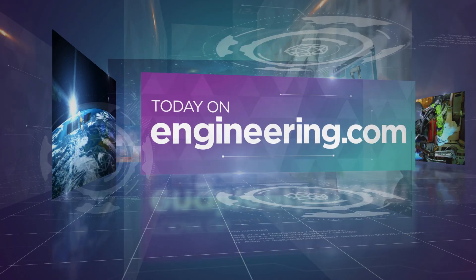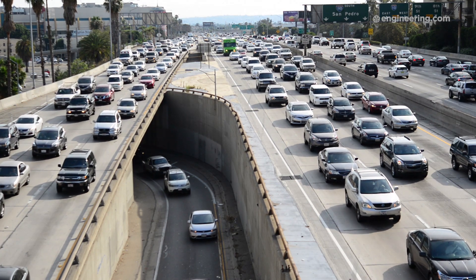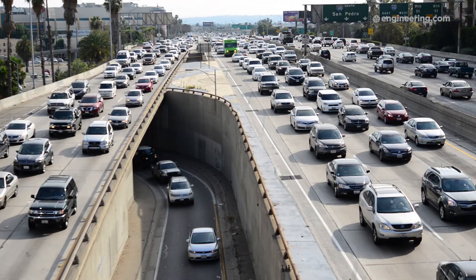How can drones help to reduce car crashes? Let's find out. If you have a long commute like I do, you know what a pain traffic jams can be. But beyond being annoying, traffic jams also increase the risk of secondary accidents that are often worse than the original source of the slowdown — at least according to the U.S. Department of Transportation's Federal Highway Administration.